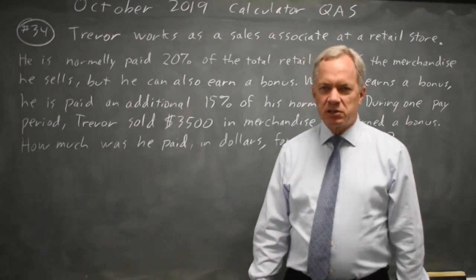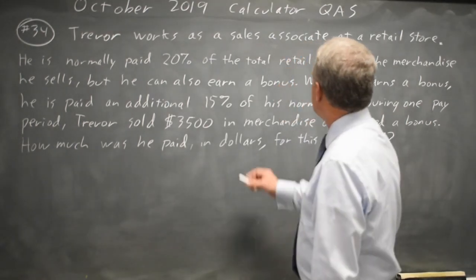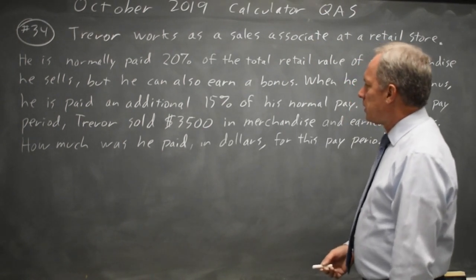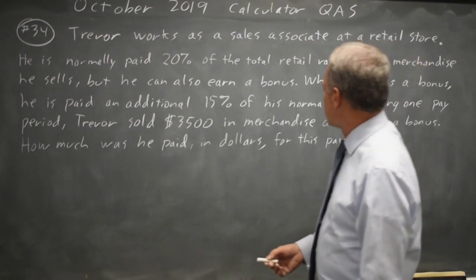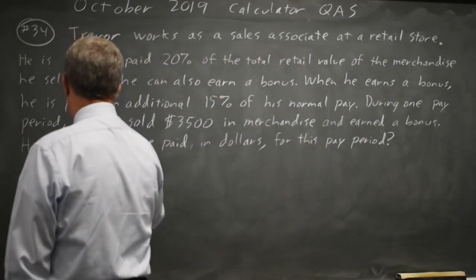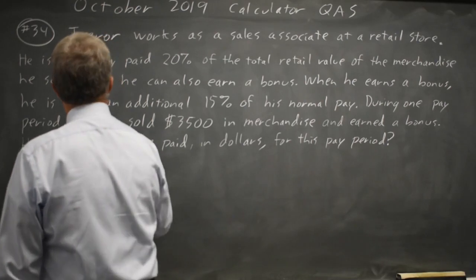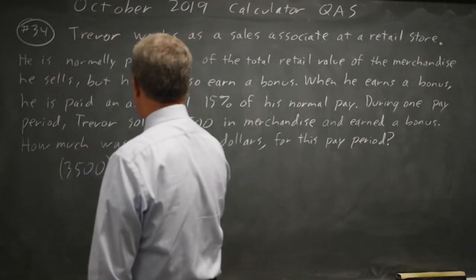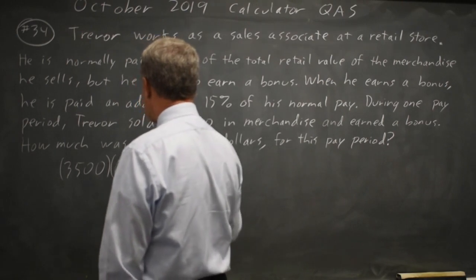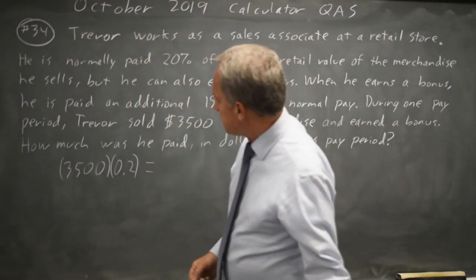This is question 34. College Board is giving us a word problem where we figure out how much Trevor earns in commission if he sells $3,500 worth of merchandise. We're told his regular commission is 20% of the retail value, so that's $3,500 times .2 is $700.